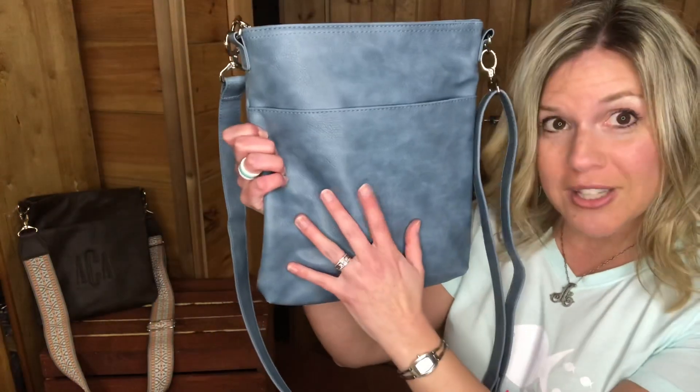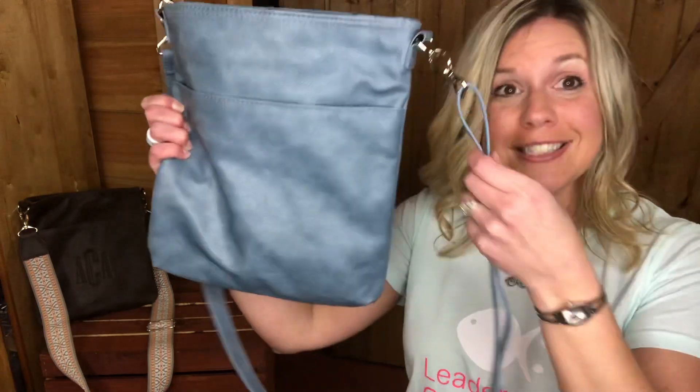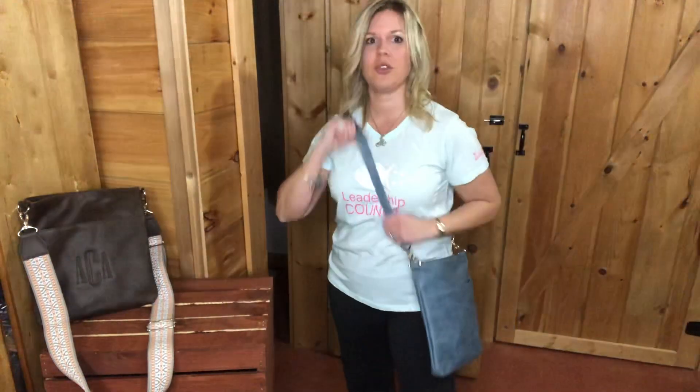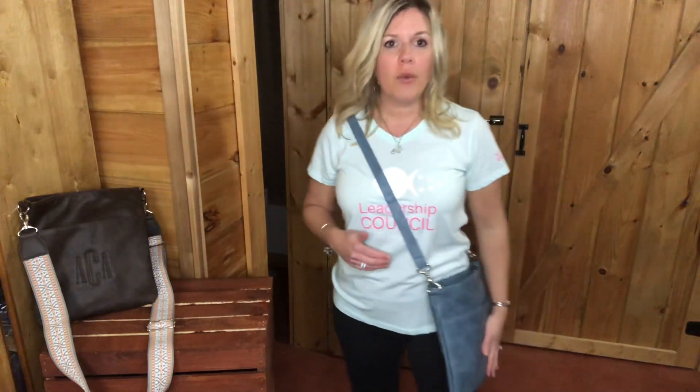If you want to personalize it, it would be personalized right here. It does come with a detachable crossbody strap. I'm gonna put it on just so you guys can see how it fits. I love the way it just feels right on my side — it feels very, very comfortable.